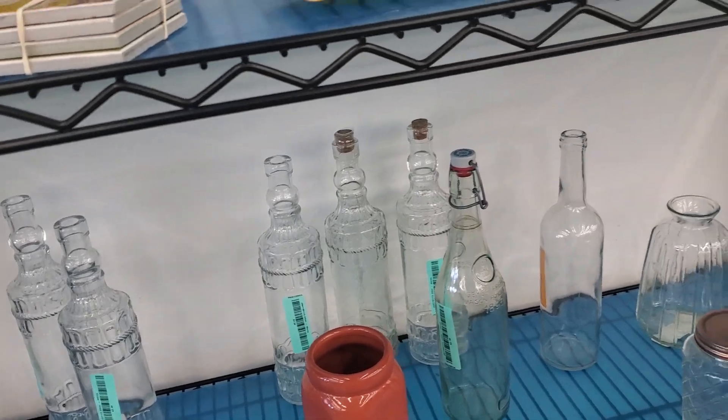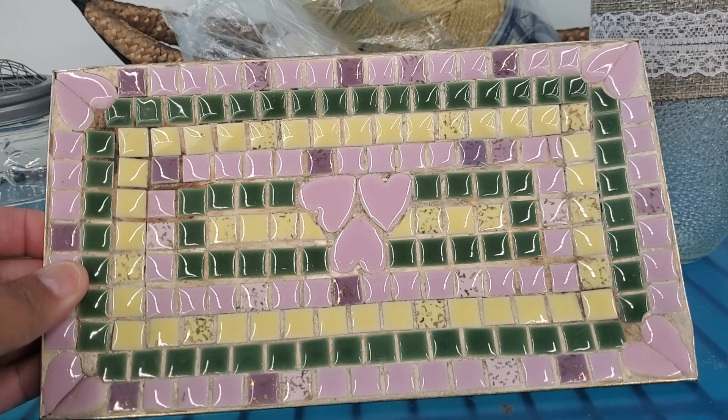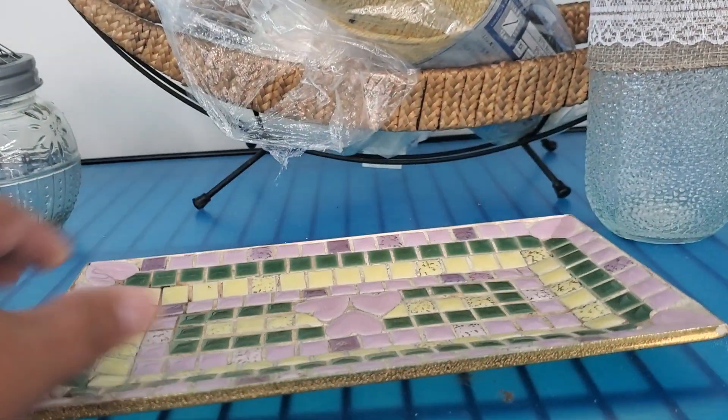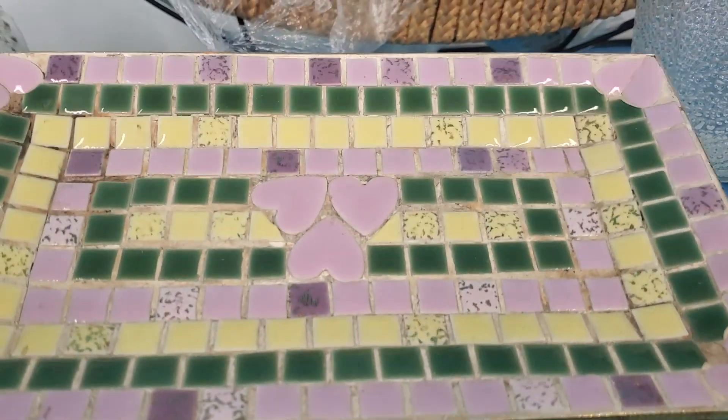Let's see if anything catches my eye. Oh, look at this — this is really pretty. Look at that — oh my gosh, that is actually well-made. That's real pretty. It has a little chip right there. $2.39 — this is actually a really good deal. I like this; this is cute.